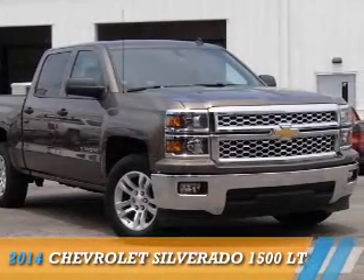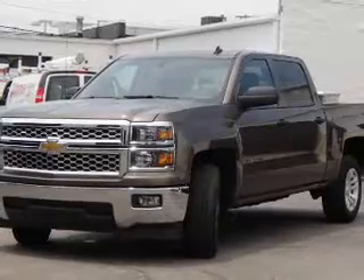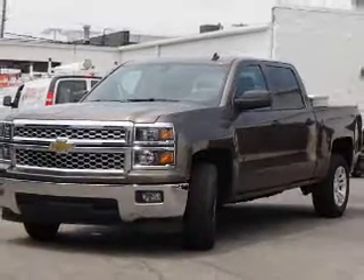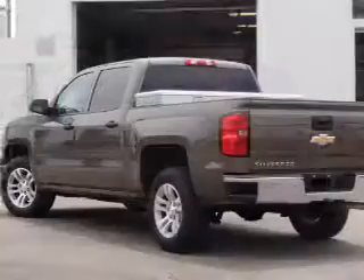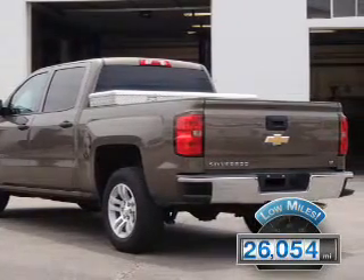Presenting the 2014 Chevrolet Silverado 1500. It's powered by a 6-cylinder engine and a 6-speed automatic transmission. With fewer than 30,000 miles, this vehicle has a long road ahead.